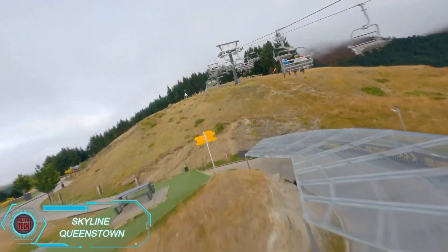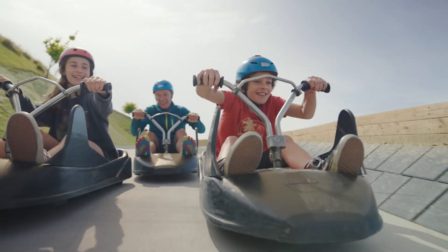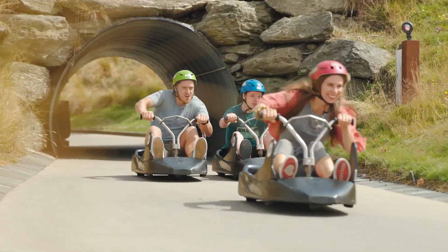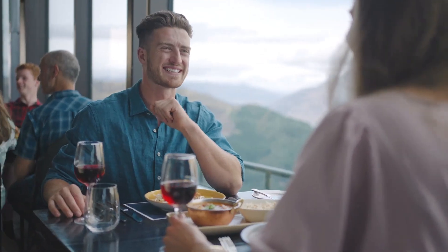Queenstown, New Zealand, is renowned for its extreme sports, and Skyline Queenstown fits right in with that reputation. This hybrid go-kart and sled track offers an exhilarating 480-meter descent packed with twists, turns, and stunning scenic views. After racing down the mountain, a cable car whisks you back up to enjoy a meal at the local restaurant.